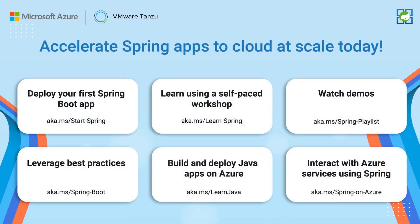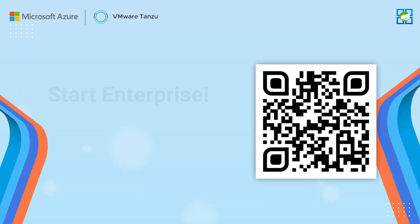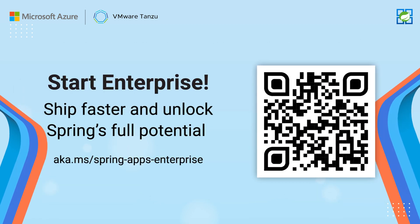It's easy to get started. Deploy your first app, leverage deployment best practices, interact with other Azure services and more. Start today — you can ship faster and unlock Spring's full potential.